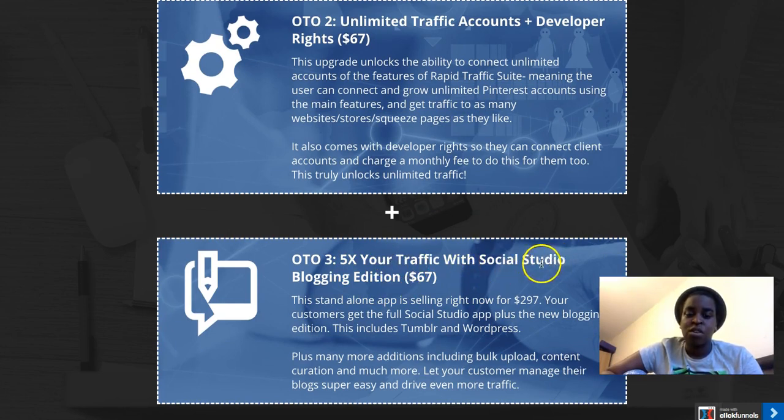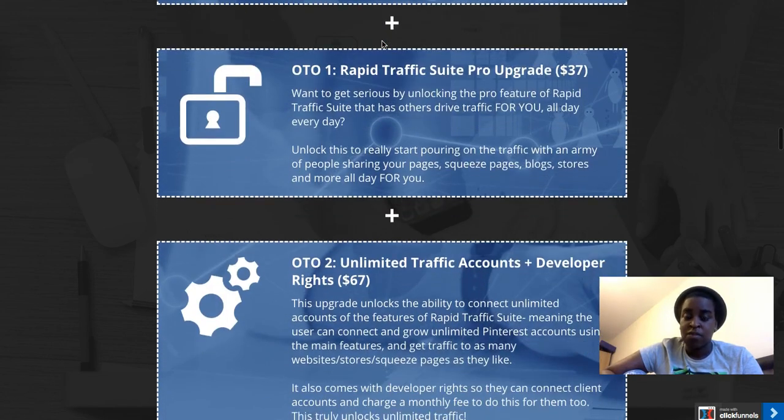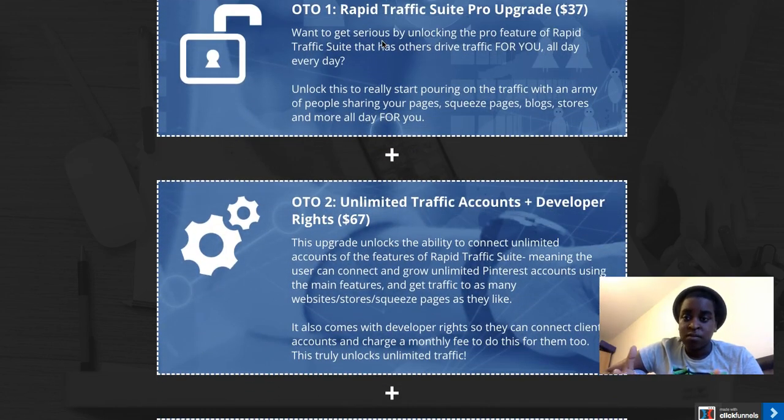The third upgrade is '5x Your Traffic with Social Studio Blogging Edition' for $67. It's a different software that helps you if you're into blogging. They normally sell this separately for $297, so getting it for $67 is a good deal.